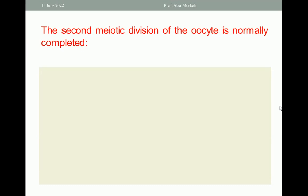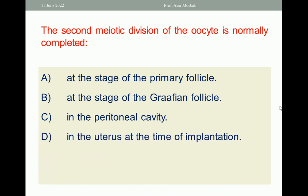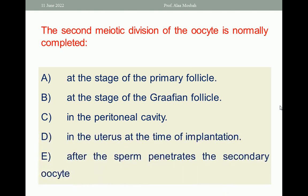Next question: the second meiotic division of the oocyte is normally completed. A. At the stage of the primary follicle. B. At the stage of the Graafian follicle. C. In the peritoneal cavity. D. In the uterus at the time of implantation. E. After sperm penetrates the secondary oocyte.